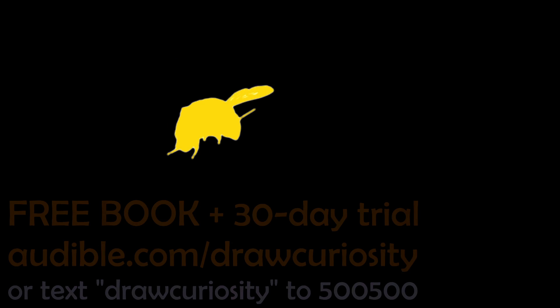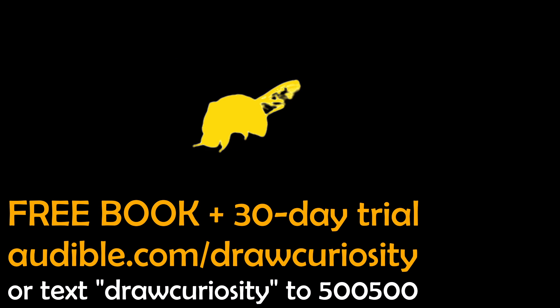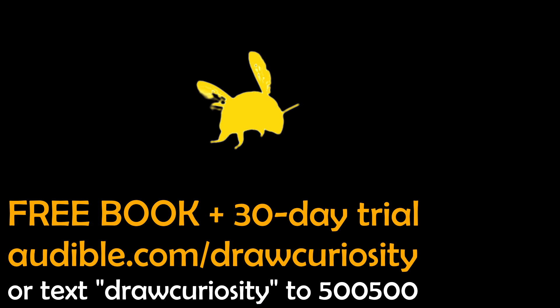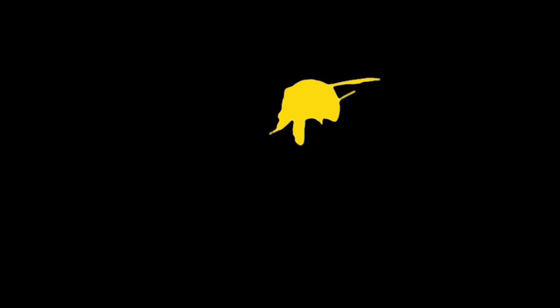And how can I listen to it? Well, you're in luck. You can go to audible.com/drawcuriosity or text drawcuriosity as one word to 500-500 to get started with a 30-day trial with one free audiobook. That sounds amazing. Thank you ever so much. But I must go now and get back to wrapping up the episode.